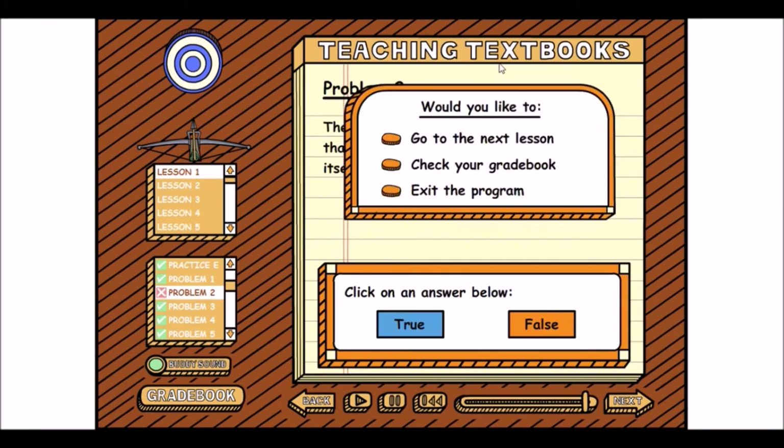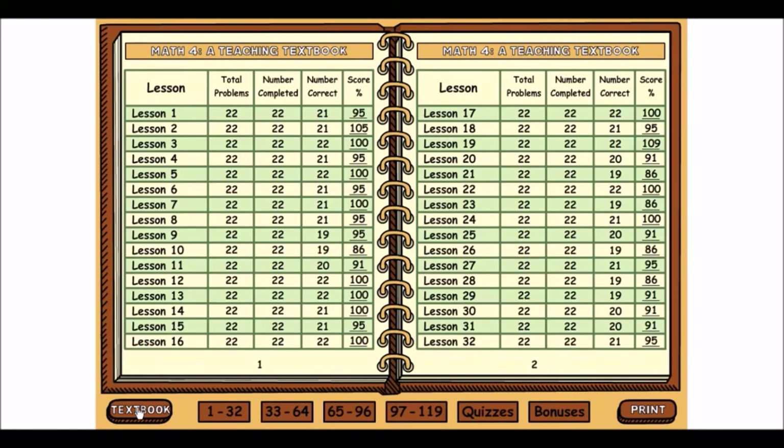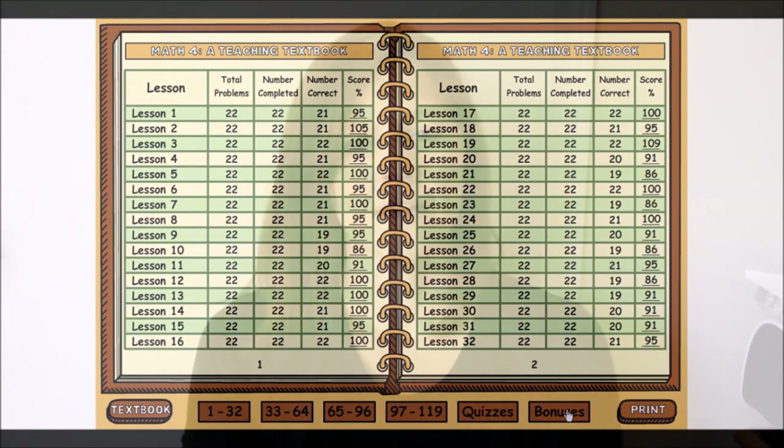In the end, it says 'Congratulations, you're done.' You can check your grade book, exit the problem, or go to the next lesson. If I go to the grade book, his score now went down to 95 because I got one wrong to show you how it works — he was at 100. That is basically how it works, and you also have your quiz and bonuses.